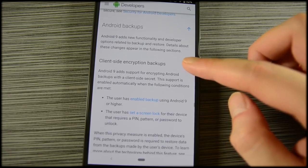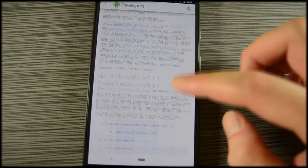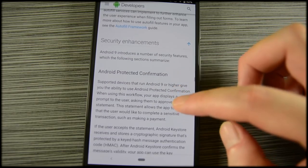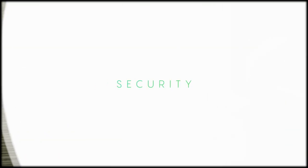A few other minor security additions include better protection for your device ID, better transmission of sensitive data, and you now get warnings when applications aren't using the latest Android SDK levels, since those can pose security risks. Android Pie also improves on encrypted backups and it blocks non-HTTPS traffic by default.